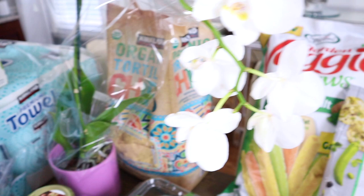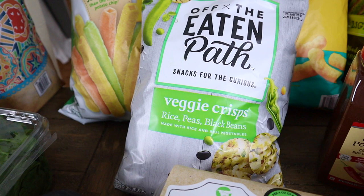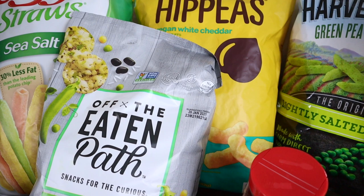Then we always get some of their tortilla chips. And then lots of snacks for the girls — we wanted to get some veggie straws. I love these veggie crisps; they're made out of rice, peas, and black beans. They're really tasty. The girls love these vegan white cheddar puffs made with chickpeas. They are really good — I like them better than, say, Pirate's Booty or something like that, and of course they're also vegan.